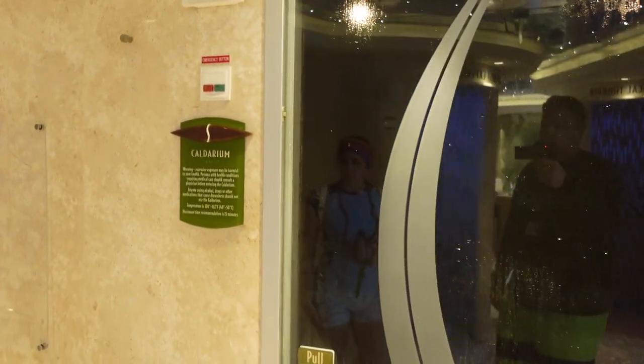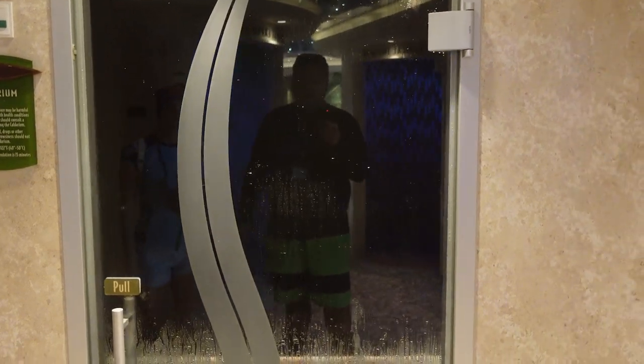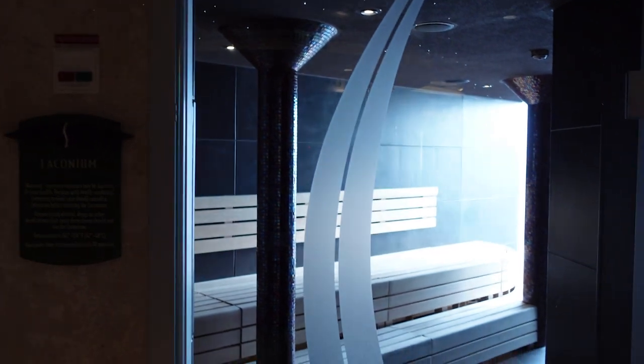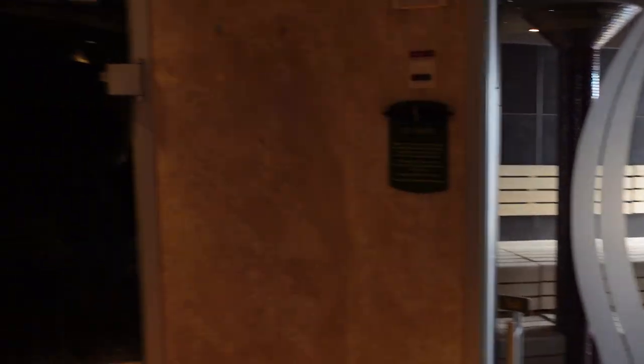We have the Caldarium room — 104 to 122 degrees Fahrenheit, so this one can actually get hotter. I guess this is basically like a steam room. Then we have the Laconium, which I think is the dry sauna — 107 to 118 degrees Fahrenheit. Different rooms in here, but wait, there's more!